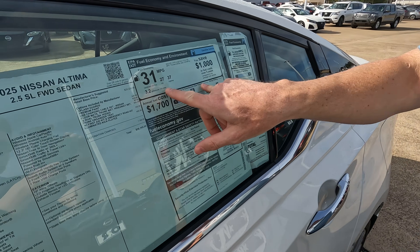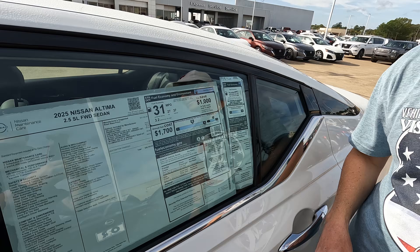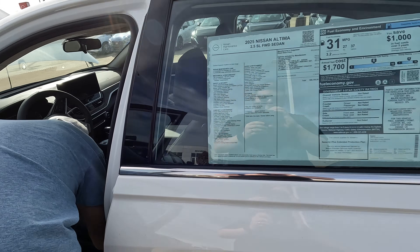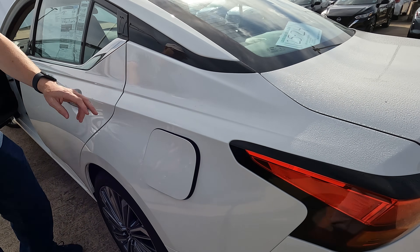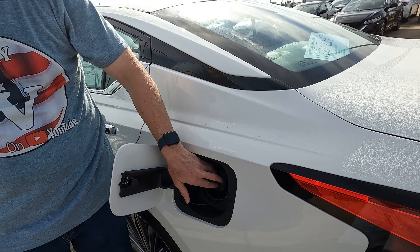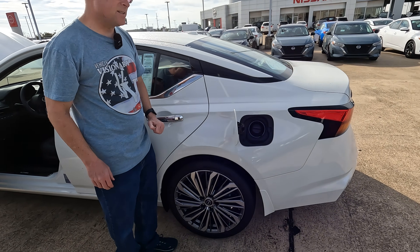We're going to have 27 city, 37 highway, 31 combined, and 3.2 gallons of gas for every 100 miles driven. Now to open the gas door, you're going to have to go here into the interior — there is a release right there to do that. And you're not going to have capless fuel fill; you're going to have an old-school gas cap. 16.2 gallons is the total size of the gas tank.